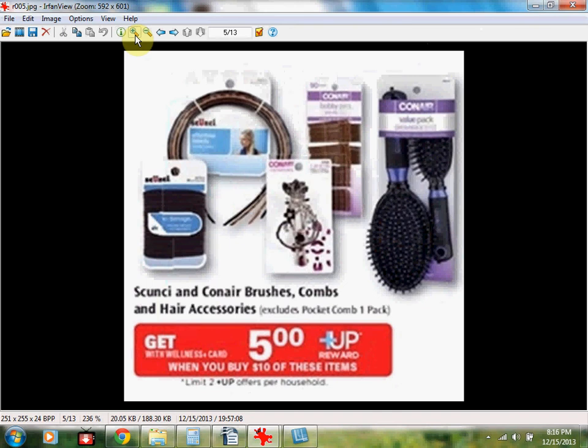If you get the Conair Mega Ceramic Vore Medium Round Brush for $10.49, that's regular price, so if you have a silver or gold level membership you'll need to get two things totaling $10. When you spend $10, you'll receive a $5 up reward, limit of two. So if you get this brush, you'll spend $10.49, get a $5 up reward, and your final price will be $5.49. If you have the 20% off, you'll need to spend at least $13 on Conair or Scrunchie items to hit the $10 mark since they are regular price — not on sale. What you're looking for is the up rewards.